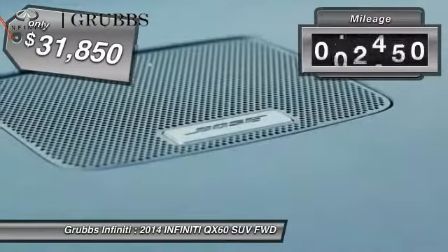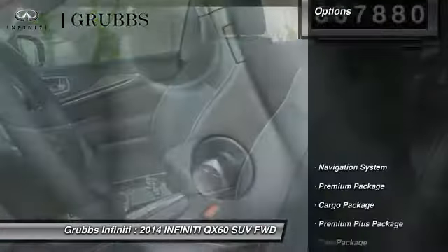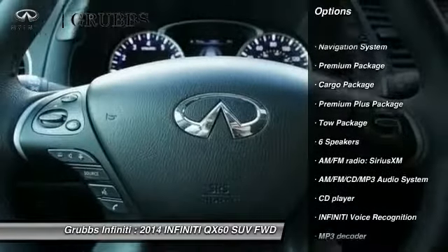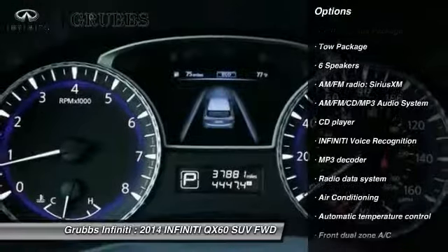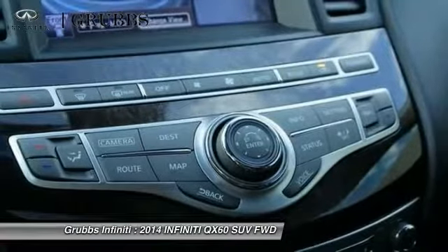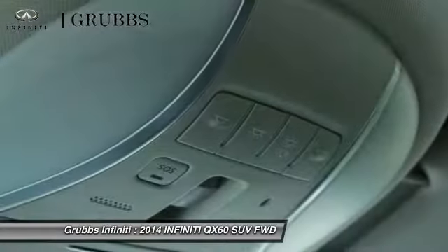This vehicle has less than 40,000 miles. Here are some of this vehicle's great options: traction control, remote engine start, power passenger seat, navigation system, dual airbags, air conditioning, leather wrapped steering wheel, power steering, AM-FM stereo with CD player, and four-wheel disc brakes. Come take a test drive today.